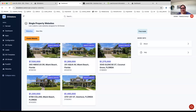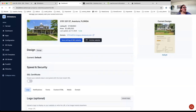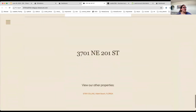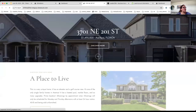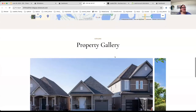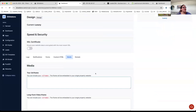I'm going to show you an example on our demo account. We have created five different single property websites. With this pro feature, we have the option to change the design. Right now it looks like this, and I have the option to change the design to the luxury one. I need to save the changes so they are reflected on the website, and when I reload the page it will show the new template.